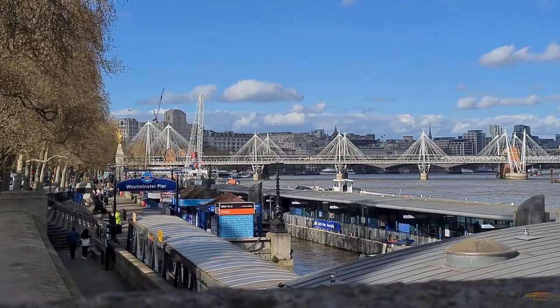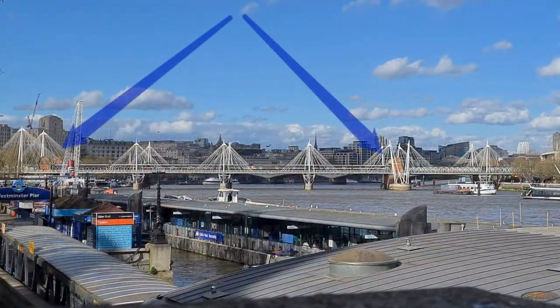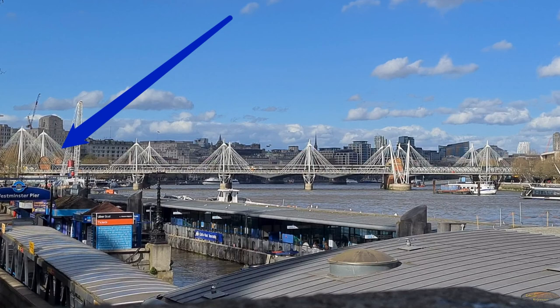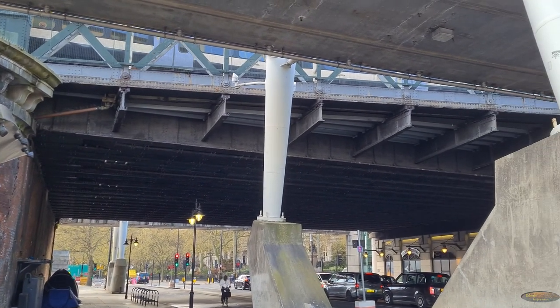If we look at a view of the whole bridge from the Westminster side we can see the two buttresses. The buttress on the Charing Cross side — the left in this picture — is now right up against the riverbank rather than further out in the river as it was originally. This is because land was reclaimed when the Victoria Embankment, opened in 1870, was constructed. This can be seen here with a view from the embankment showing the buttress with the railway bridge leading to Charing Cross station.